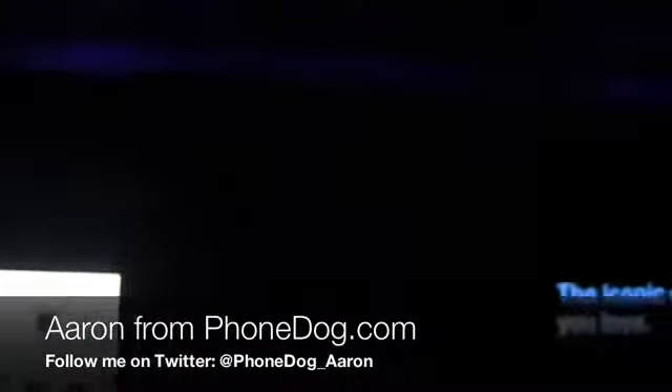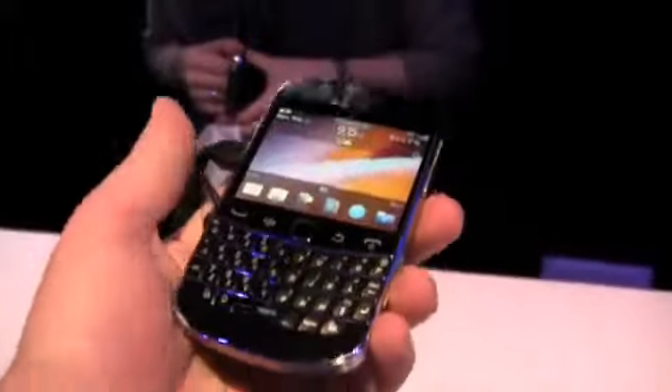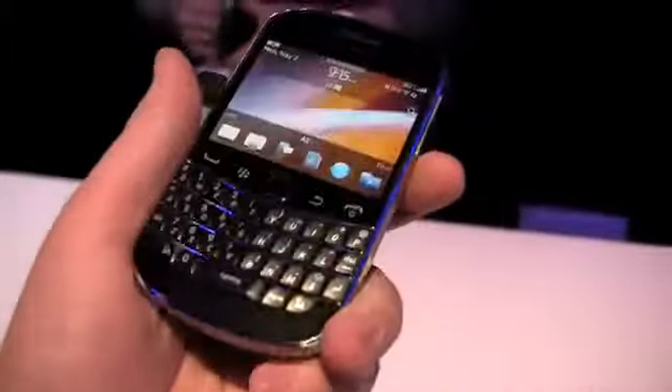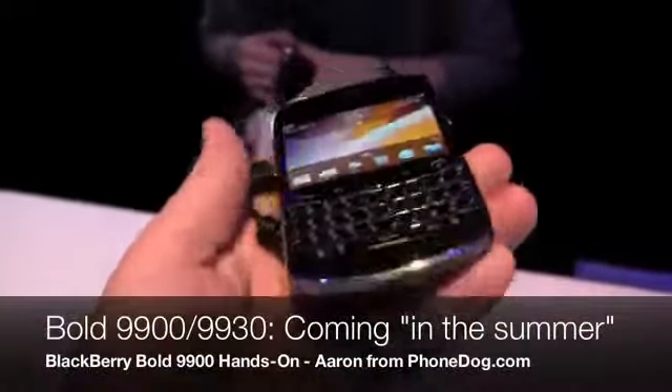What's going on guys? I'm Aaron from phonedog.com and I'm being quiet. I think I'm in study hall because this is literally the quietest press conference room I've ever been in in my entire life. Everybody's being really, really quiet, but it's an exciting day because the BlackBerry Bold 9900 series is out.